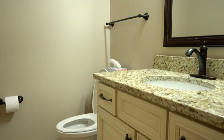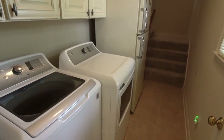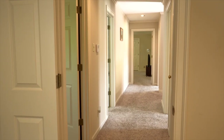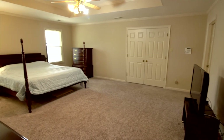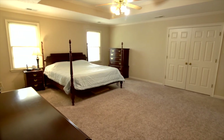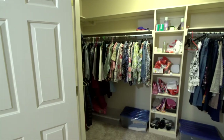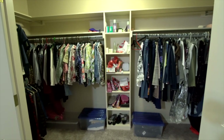There's a half bath off the kitchen. As you walk up the stairs, you'll find a nice central hallway leading to the spacious master bedroom, which is 20 by 17.